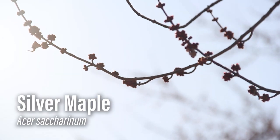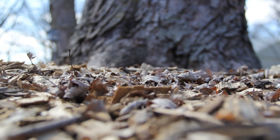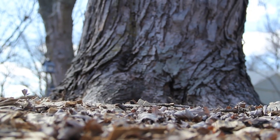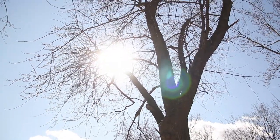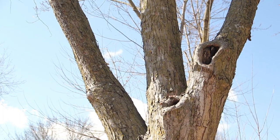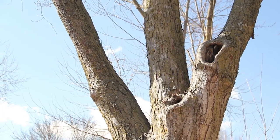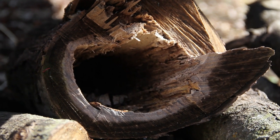Some of you out there may already know why that could be a potential problem for us. Silver maples have very shallow root systems. They can fall over easily in high winds. The wood also decays quickly, so when animals make homes in the trees, the branches can rot out from the inside and fall off the tree pretty easily.